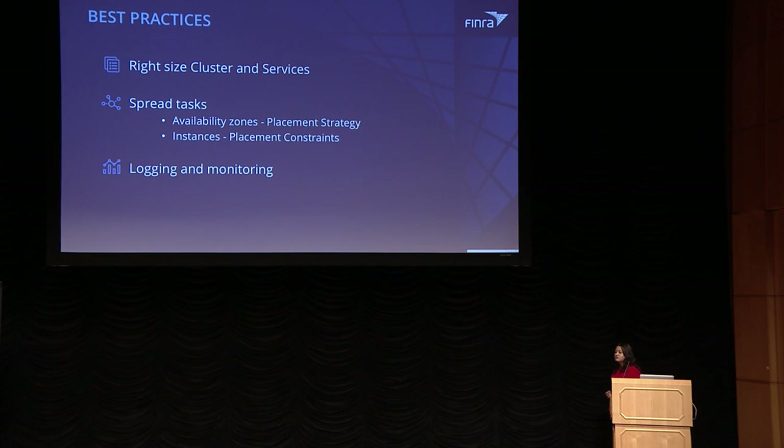Some best practices: on ECS it's very important to right-size your cluster and services and define the appropriate scaling policies. Profile your applications to see what you'll need to serve peak load, both for your cluster EC2 instances and the number of ECS service instances. Second, spread your tasks across different availability zones using placement strategies on ECS, and also spread tasks across different instances using placement constraints so you don't bin-pack multiple containers onto the same host. Lastly, it's very important to have the right logging and monitoring in place — monitoring to know if your app goes down, and logging to analyze any issues.